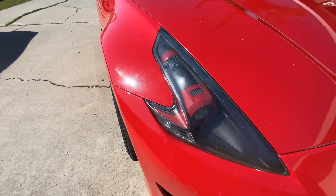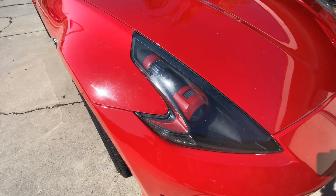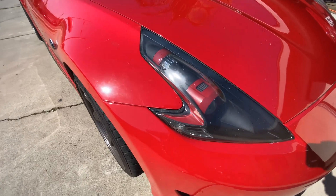I have some custom shaved and color matched headlights, plus the demon eye as well.